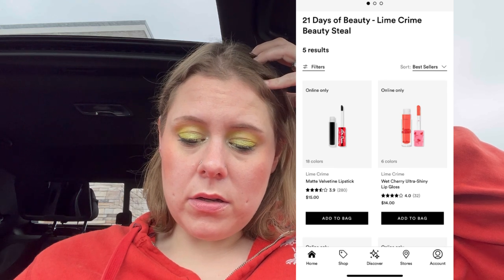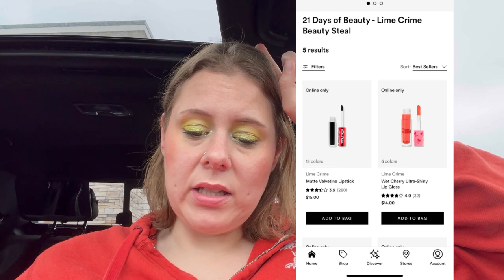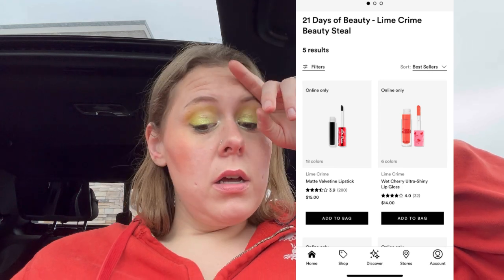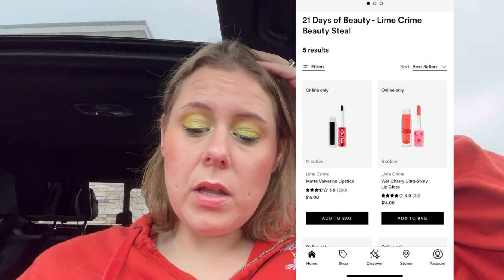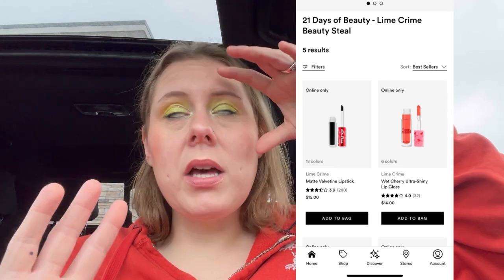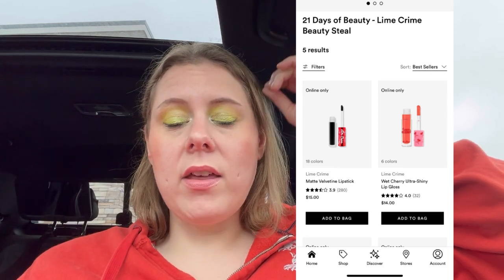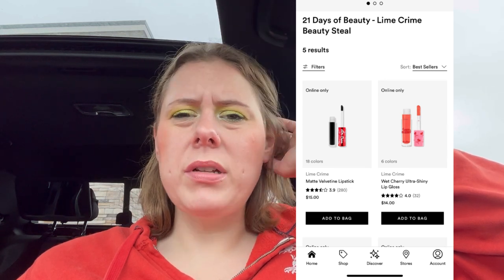Lime Crime Lips — here's my thing. I love the matte Velveteen lipsticks, those are $15, so on sale they'd be $7.50. The Wet Cherry Ultra Shiny Lip Gloss — I love these, but they'd be $7 and I go through it so quickly. Maybe if it was $5. They also have the Plushy Liquid Lipsticks, which look blotted. I don't mind that formula but it's not my favorite — I'd much rather have a matte liquid lipstick.